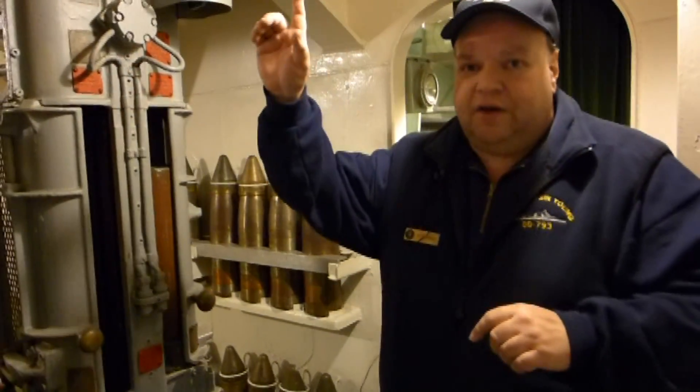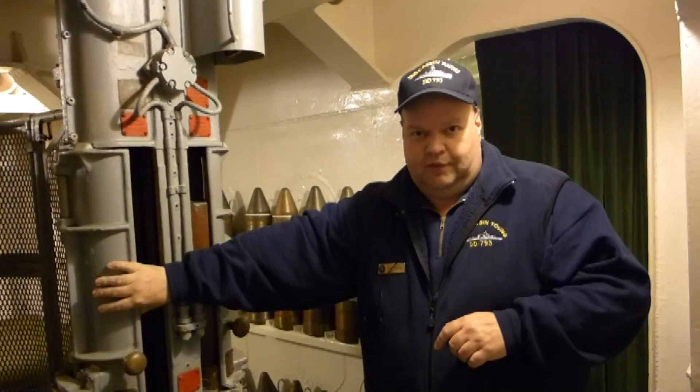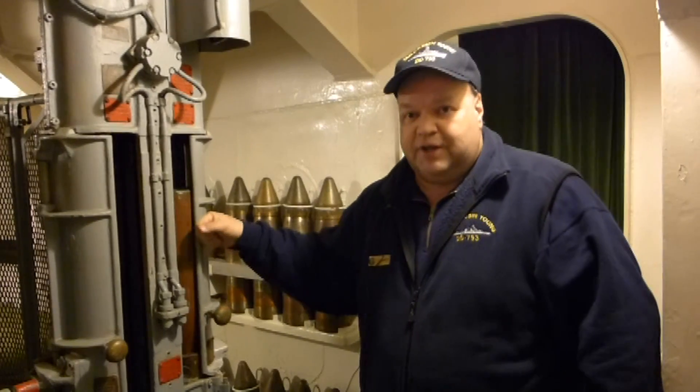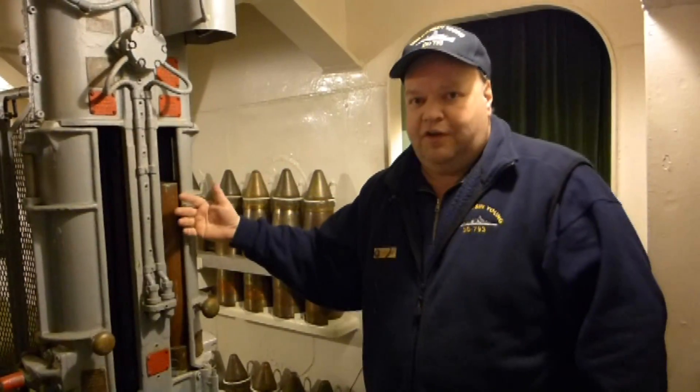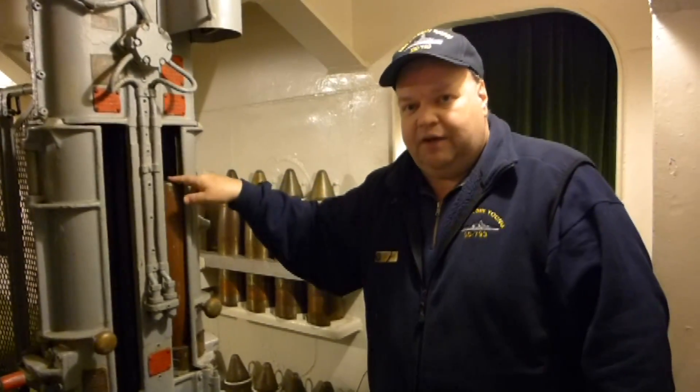Every time the gun on the deck above us rotates left or right, everything in the center of this room rotates with it. So if your job is to put the shell in this hoist, the hoist isn't always going to be here — it could be in some 180-degree turn — and you still need to get 15 to 20 rounds every minute up to that gun. This is an extremely dangerous compartment.